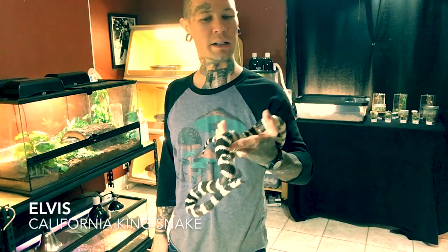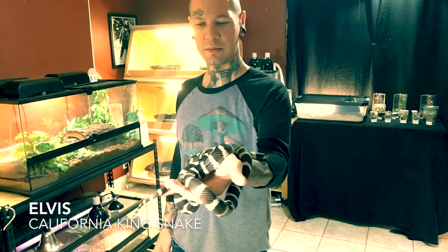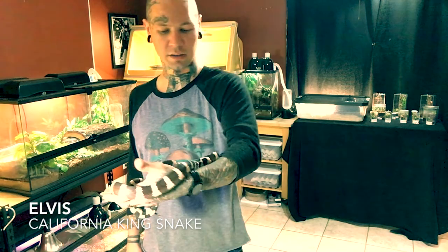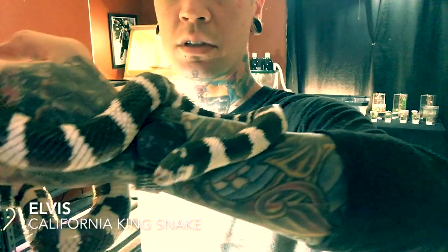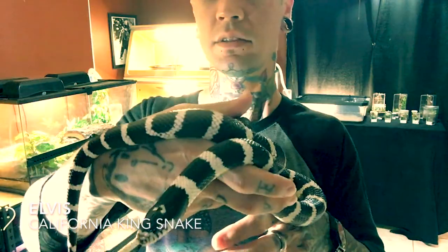This is Elvis, my California kingsnake. I've had him for about a year now — maybe a little longer. He was given to me by a friend of mine to take care of. He's always had a real awesome temperament, never struck. Right now I believe he's probably about to go and shed — he's been hanging out in his water bowl a whole lot. Usually whenever he's about to shed he stops eating for a couple weeks, but aside from that he's always been a real good feeder and has a real good temperament. This is one that I have no problem with my daughter holding.